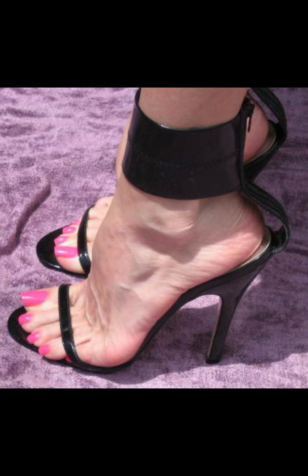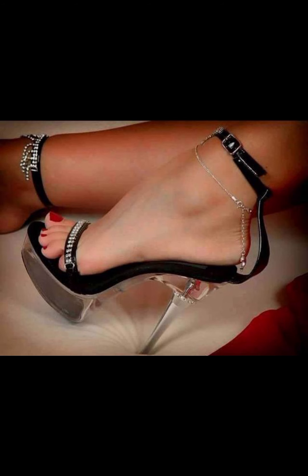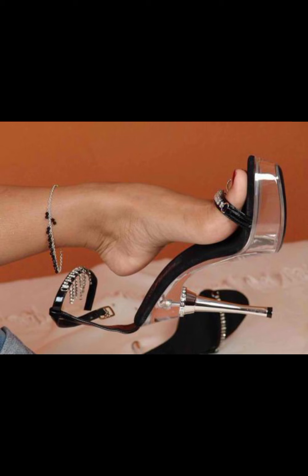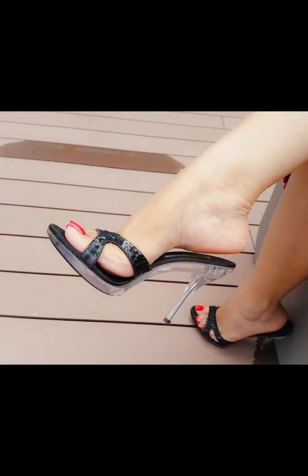First, we have pumps, which are classic and versatile. They have a closed toe and a low-cut front, making them perfect for both formal and casual occasions.